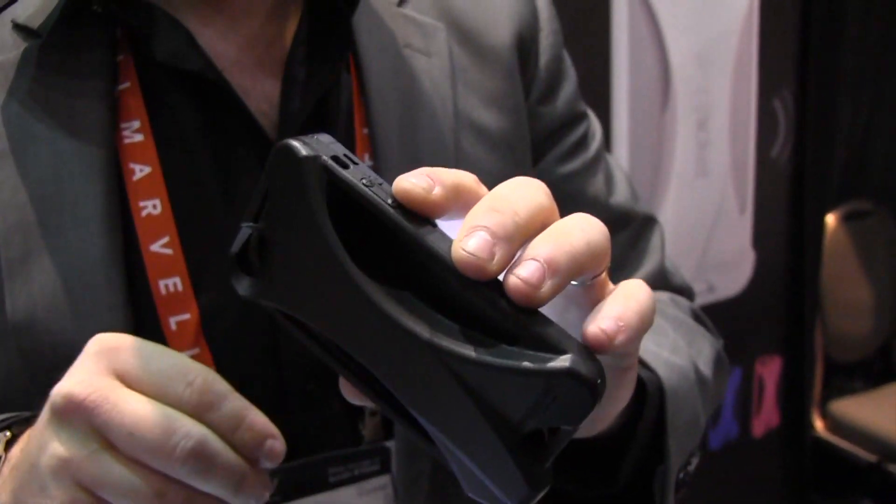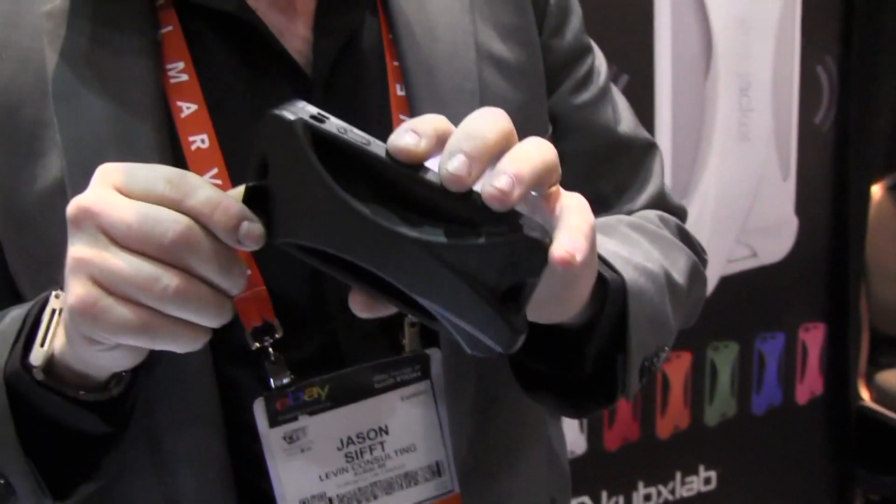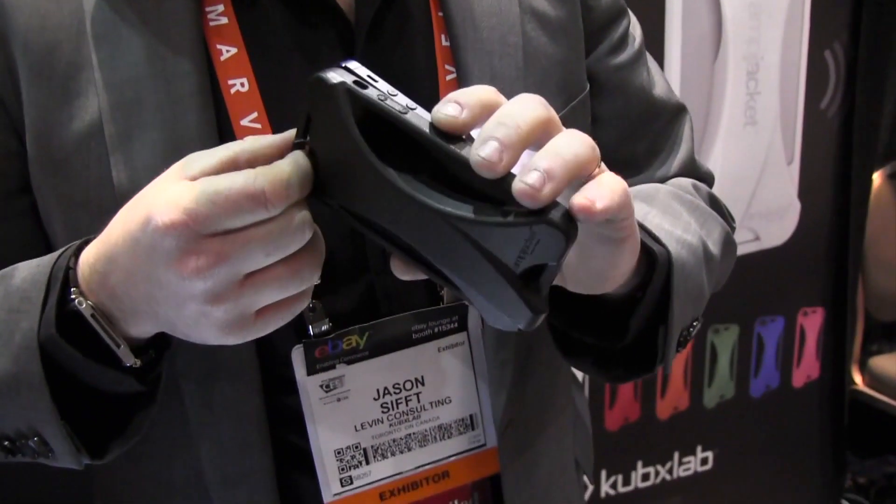And how much? For the iPhone 5 it's $34.95, and it will be launching for pre-sale on our website cubixlab.com today, for delivery next week.